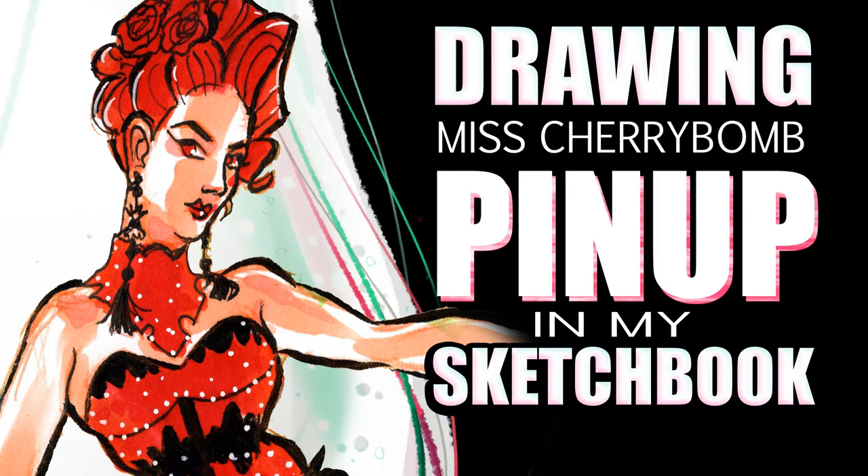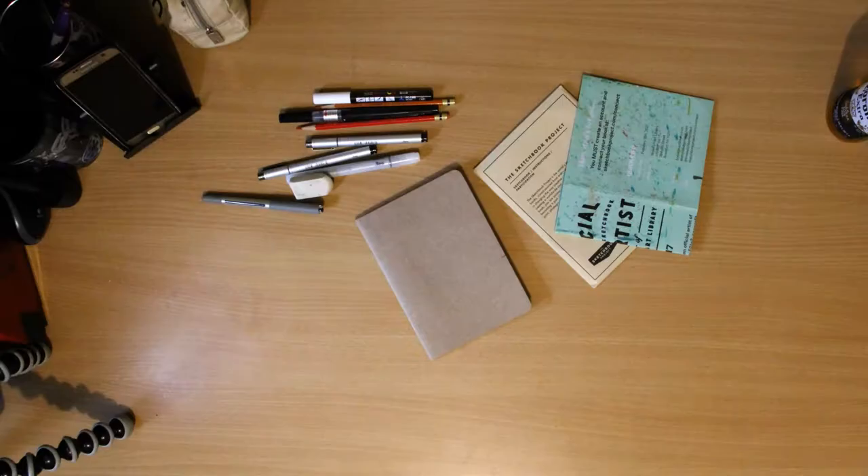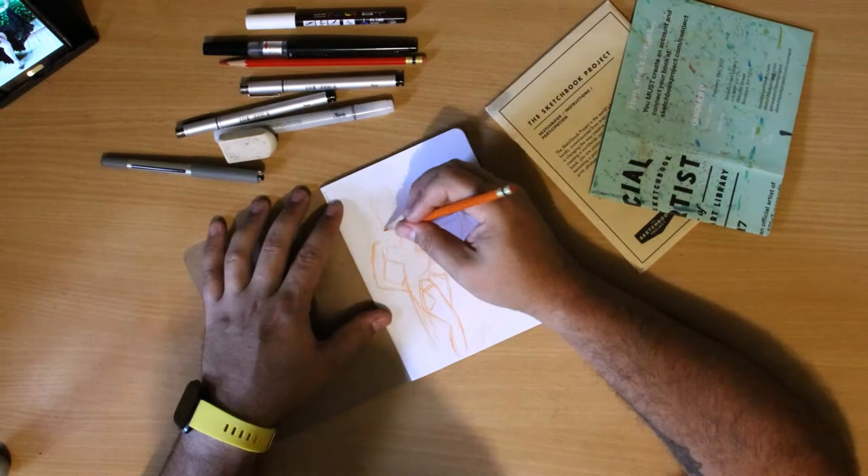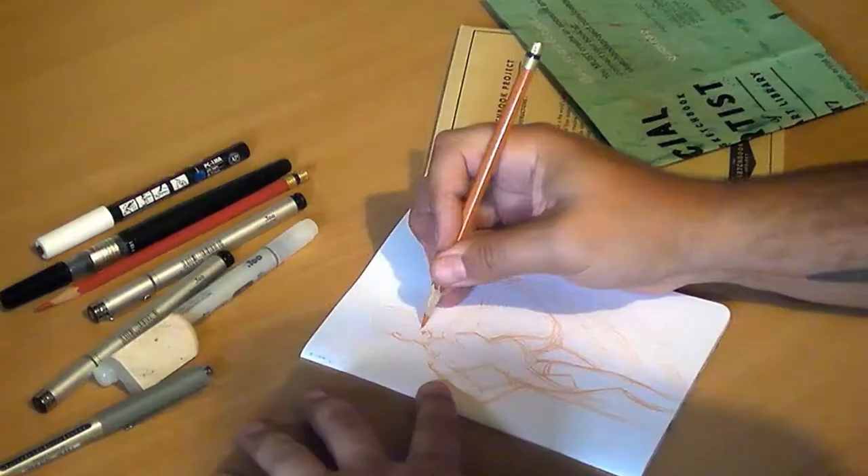Hello and welcome to another Process Love Candy. My name is Mark Sheard and I know it's been a while since I've done a drawing for you guys, but today is going to be a very special occasion because I'm working with pencil and ink and markers in my sketchbook.